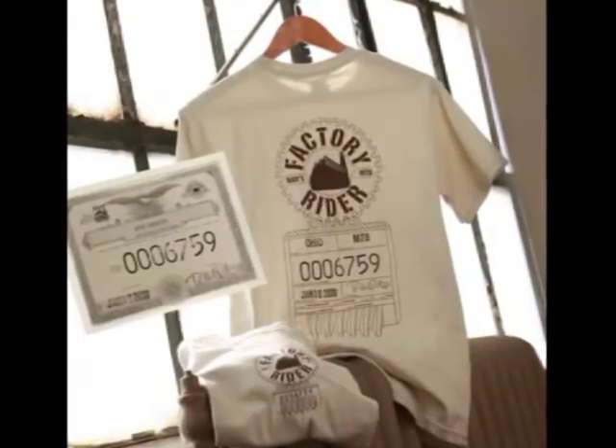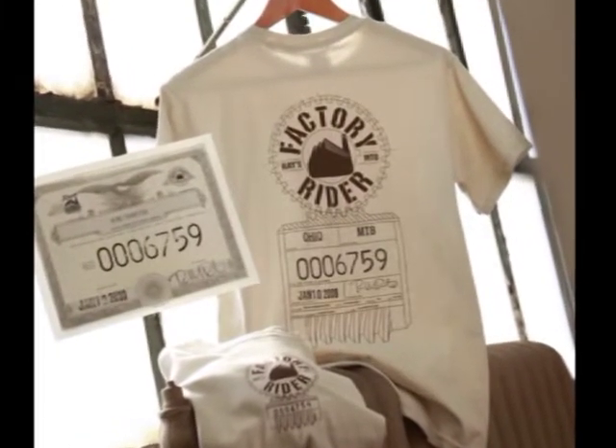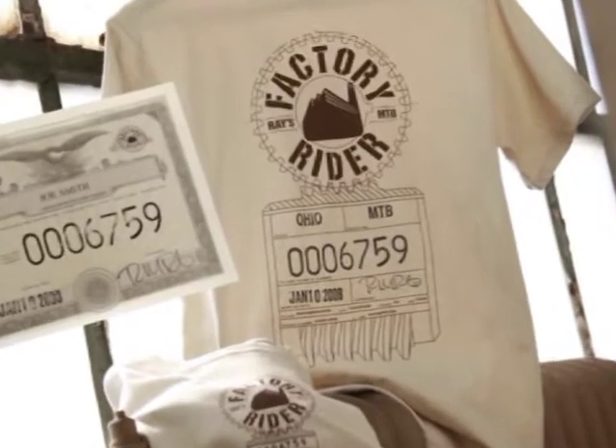You'll also be sent your sign-up package, which includes a frameable certificate and a t-shirt, both of which are customized with your FactoryRider number.